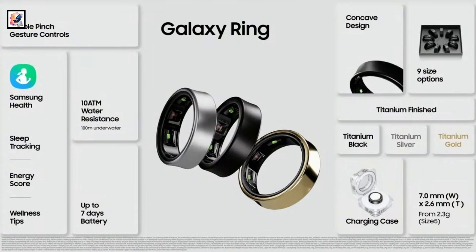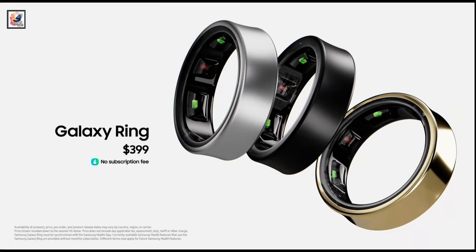The Samsung Galaxy Ring is priced at $399, roughly 34,000 rupees.